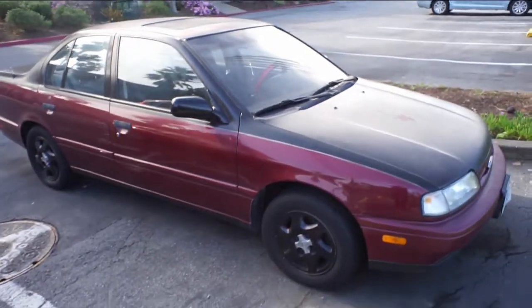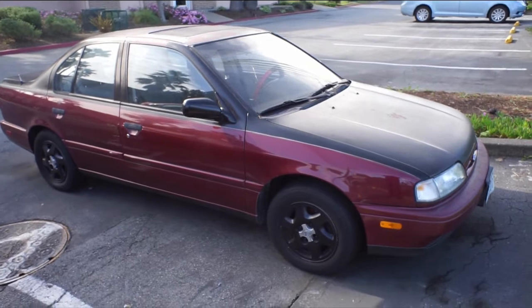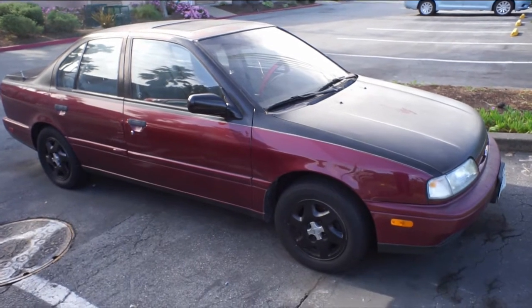So now a bit more serious. I found this Infinity G20 parked next to my hotel in San Mateo, California. Its paint has been eroded by the Californian sun and the interior was quite warm.